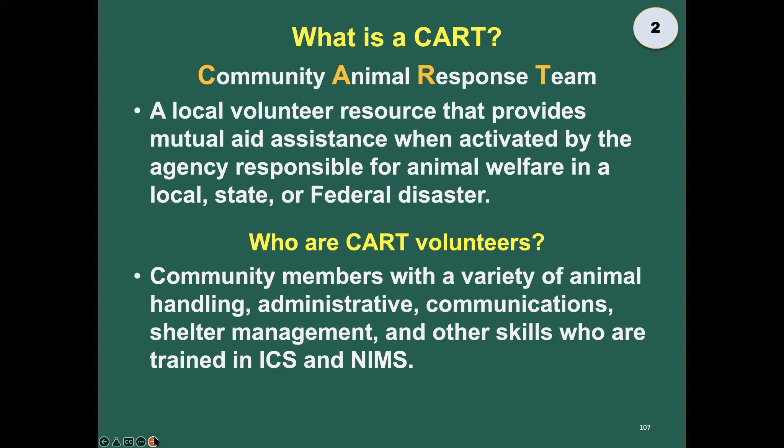What's a CART? A community animal response team. Just as tonight is being hosted by a CERT — a community emergency response team — CARTs are the animal equivalent. We are responders who do a lot of training, we are authorized by our jurisdiction and often many others, and we are activated when there is a disaster so we can deploy, help animals, respond to orders, and operate under a unified command system.